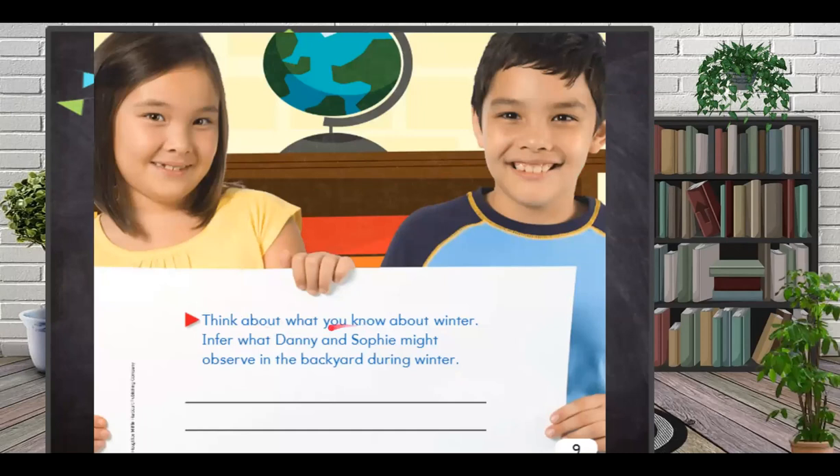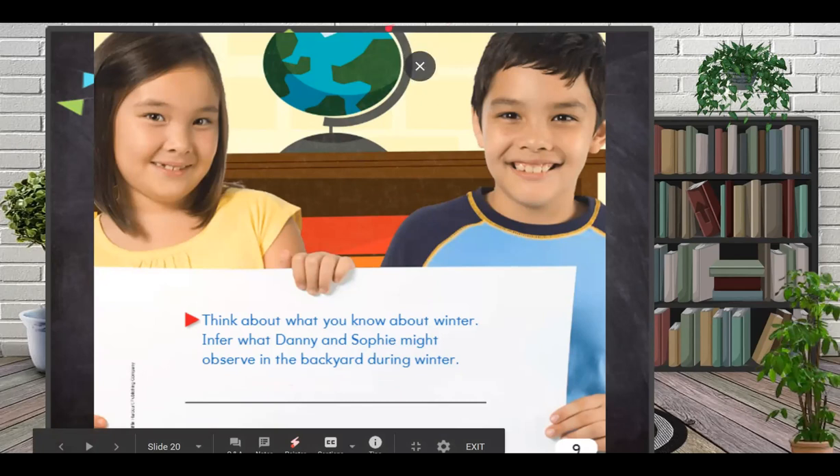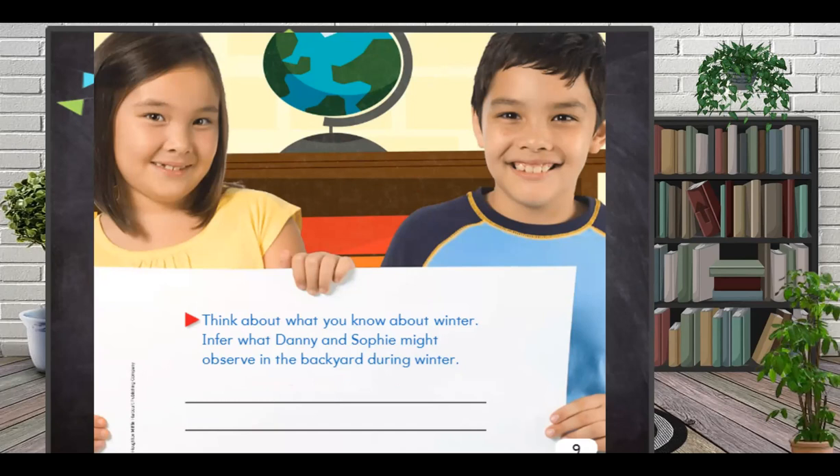Now think about what you know about winter. I want you to infer what Danny and Sophie might observe in the backyard during winter. What can you see in the backyard during winter? A snowman! Excellent — not exactly a snowman, but sometimes you might see snow. Thank you, Mohamed. Now mute your microphone and let's see Mohamed Thabit.